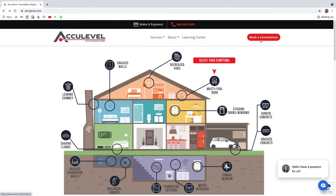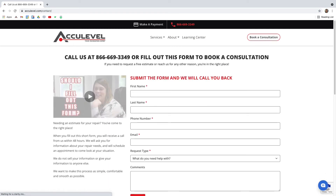If you have issues with your crawl space or foundation, give us a call to schedule an appointment with one of our project advisors. You can also go to our homepage, AccuLevel.com, and click the Book a Consultation button at the top right corner. Fill out the form and we'll contact you within the next business day.